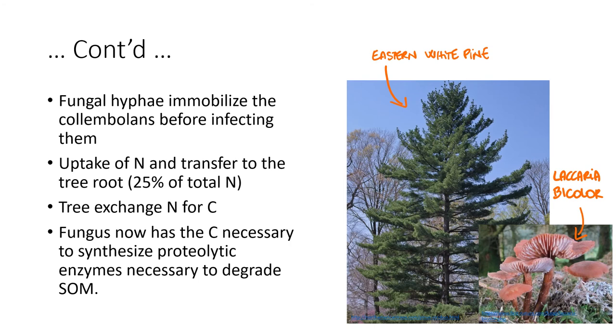Trees can prey on colambolans with the help of ectomycorrhizal fungi. Scientific studies show that Laccaria bicolor provided eastern white pines with 25% of their total nitrogen uptake by consuming colambolans. The fungal hyphae immobilize colambolans before infecting them, then transfer the colambolans' nitrogen to the tree roots in exchange for carbon. The fungus then uses the carbon to synthesize the proteolytic enzymes necessary to degrade soil organic matter.